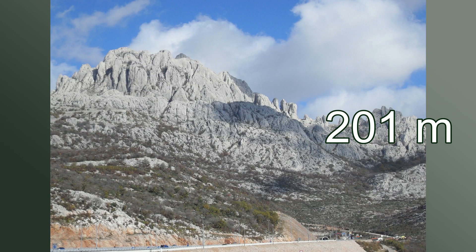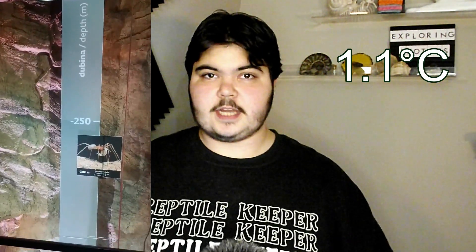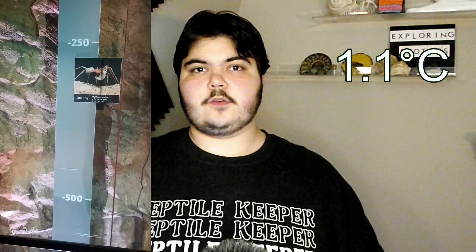This cave system contains three layers with differing climates, making its biodiversity extremely unique. The first 660 feet is permanently covered by thick layers of snow and ice, with an average air temperature of around 34 degrees Fahrenheit. The cave progressively gets warmer the further you go down, reaching around 36 degrees Fahrenheit in the middle and 39 degrees Fahrenheit at the bottom.